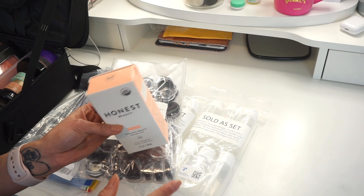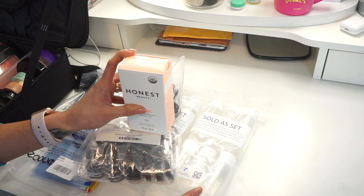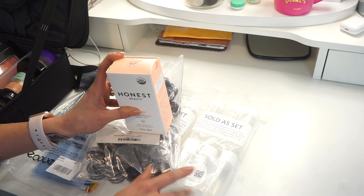Anyway, without further ado, let's go ahead and get on to the video. Like I did in the first video, I want to make sure I show you guys what I actually got. All this stuff came from Amazon and I just got it today, so I'm so excited.